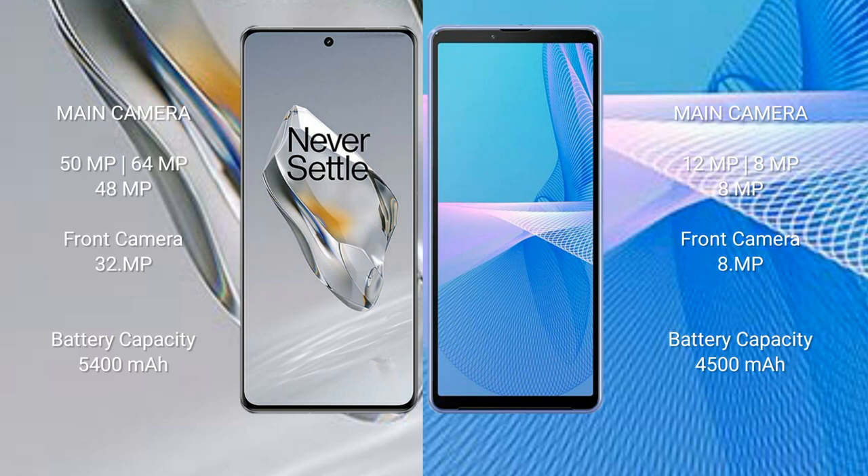The OnePlus 12 has a 5400mAh battery with 100W fast charging support. The Sony Xperia 10 Mark 3 has a 4500mAh battery with 21W fast charging support.